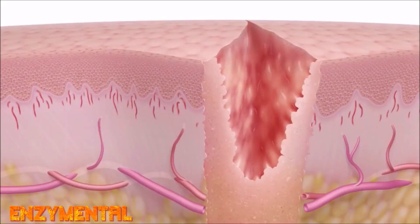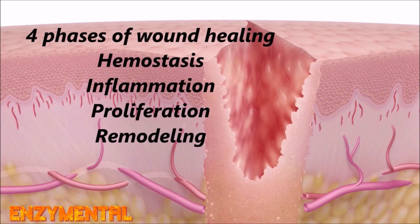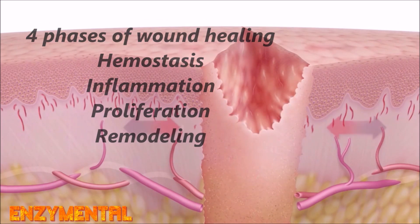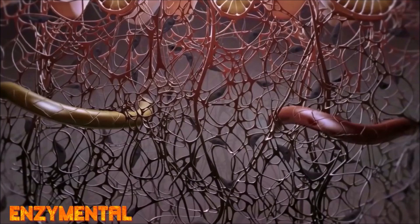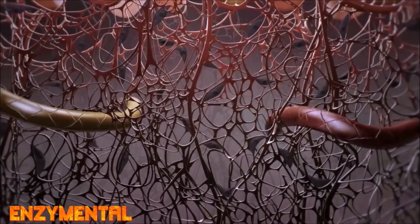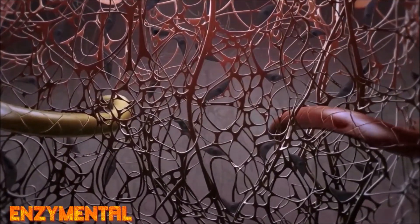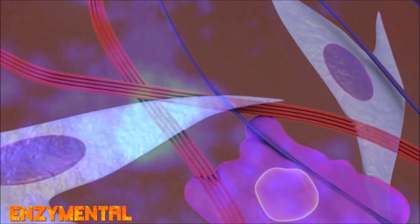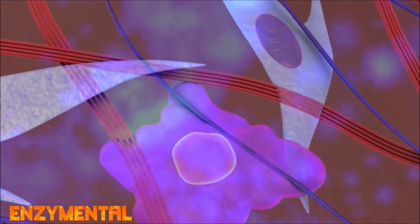The wound healing process consists of four primary phases: hemostasis, inflammation, proliferation, and remodeling. Each of these phases concerns a variety of steps that enable efficient and successful wound closure. Prolonged and even pre-existing inflammation can be detrimental to wound healing because it may cause new tissue damage while also delaying the proliferation of skin cells.